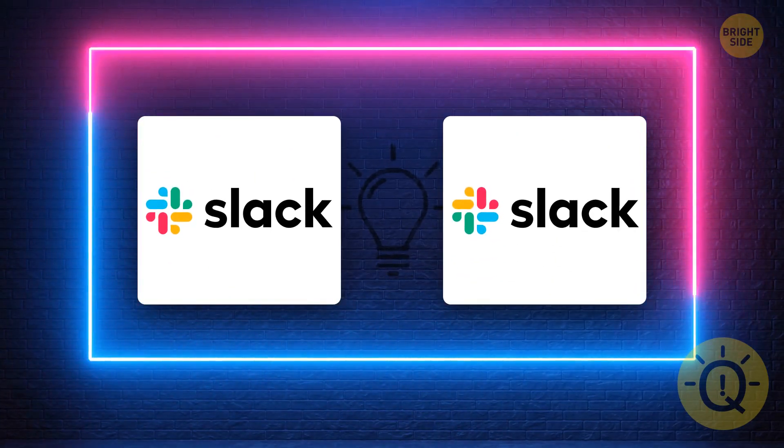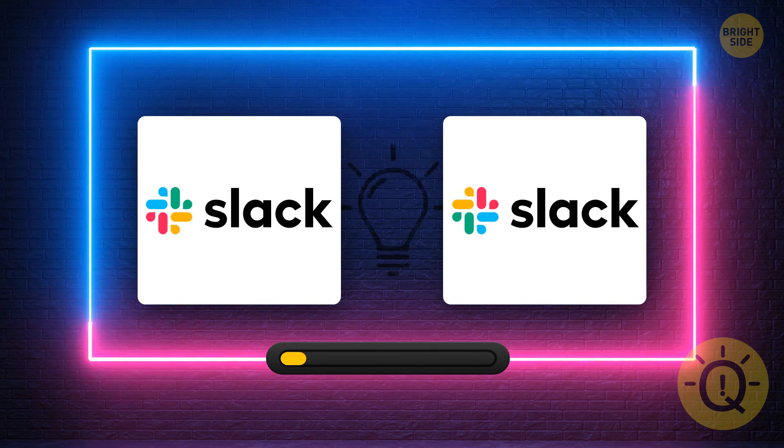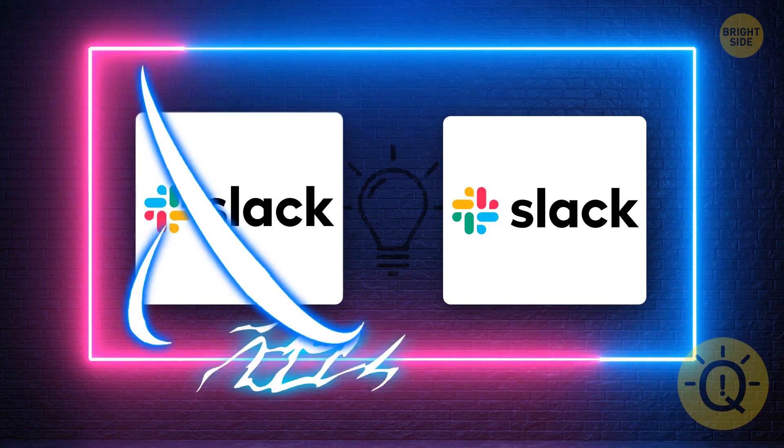What about Slack? Can you spot it? It's right here.